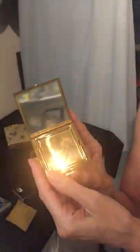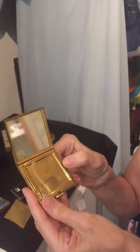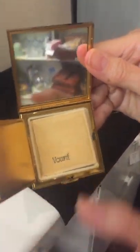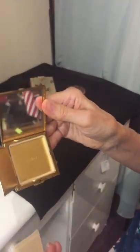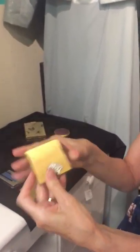This is a 1950s compact. This is Volupte — V-O-L-U-P-T-E — a very popular compact from the period. And when I open it up, there's a little Volupte powder puff and no powder in it. So this one was apparently never used. But beautiful, beautiful design on that one.